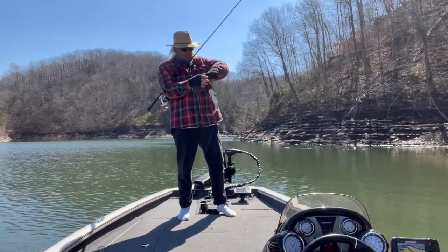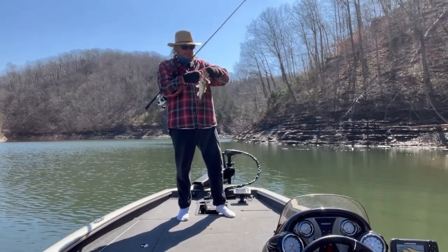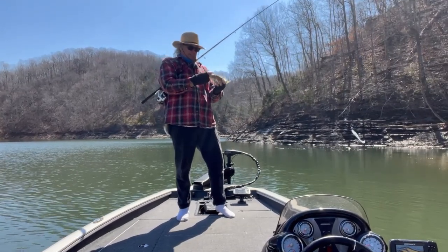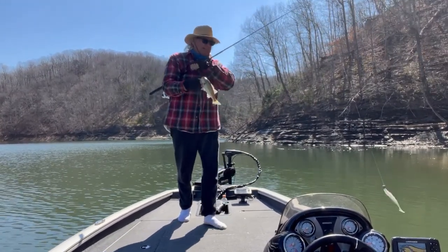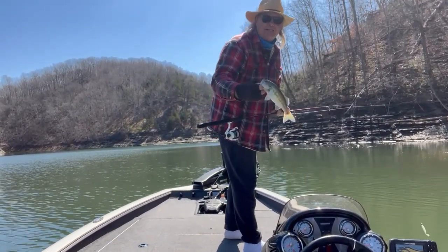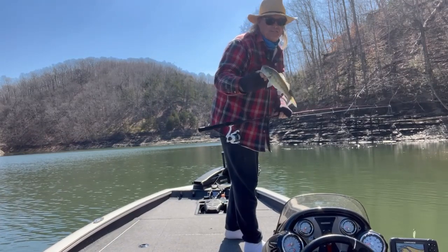Oh, what are you? Little spotted bass. Yeah, okay. Still fun. Catch a five pounder and then you get a 10 incher. It's just fun.